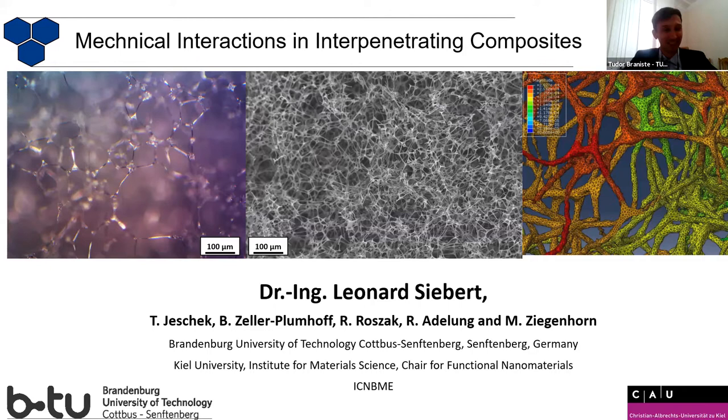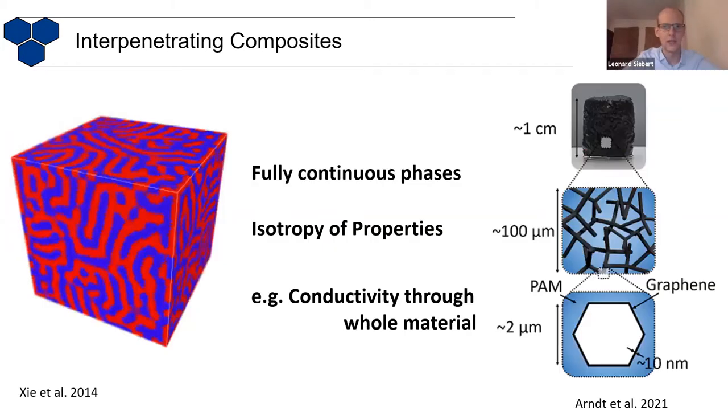Thank you. So, my name is Leonhard Siebert. I'm from the group of Reiner Adlung. I'm currently doing my habilitation. We are very interested in advanced composite materials, especially studying materials on the nano and micro scale. I'm also involved with a lot of biomedical applications. The topic today I want to talk about holds a lot of potential — I'm going to talk about interpenetrating composites.